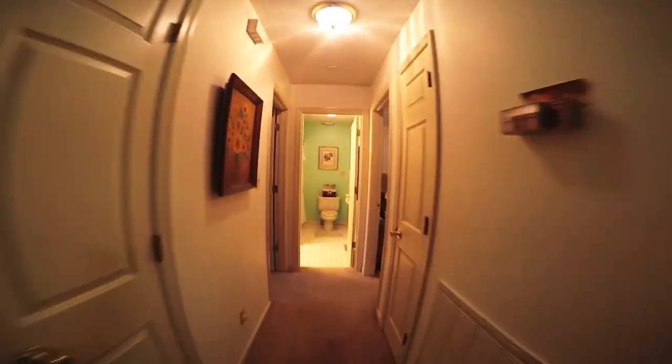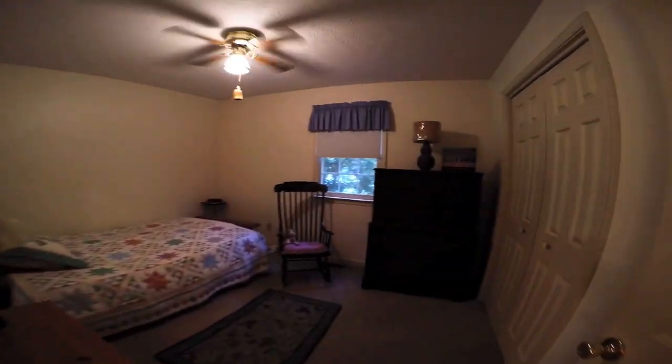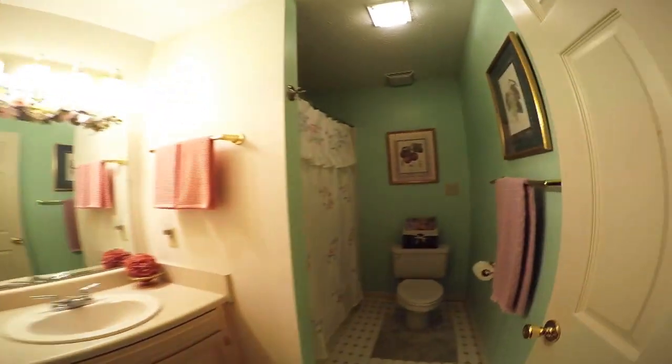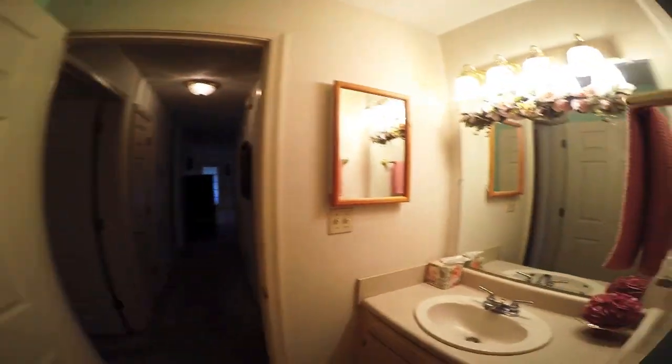Now we're moving on into the hallway of the home. First guest bedroom here — it does have a fairly sizable closet. Next to the guest bedroom we have the guest bathroom. This is a full bathroom, as are all the bathrooms in the home.